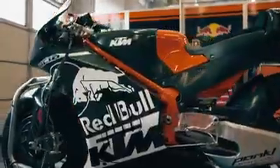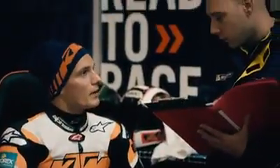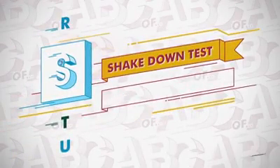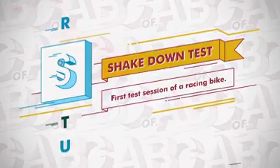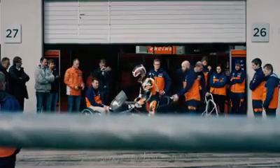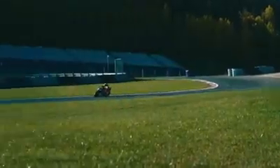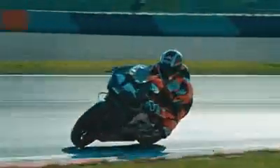Once the puzzle is complete, it's time to hit the racetrack — shakedown test, the first test session of a racing bike. In Spielberg, when we put the bike on the track the first time, it was super fantastic. It was really the moment of like, OK, we've arrived. The bike was doing very good at this track, to be honest. It was closer than I had hoped for.